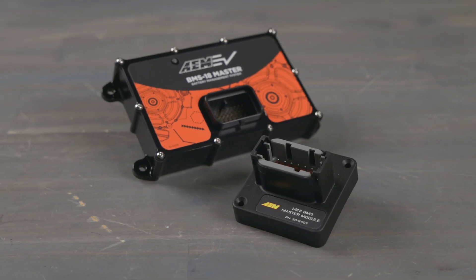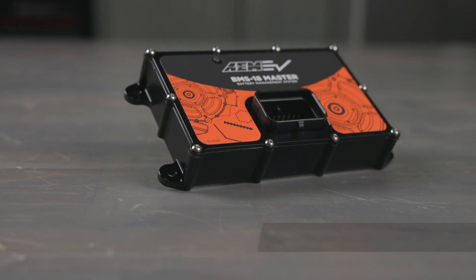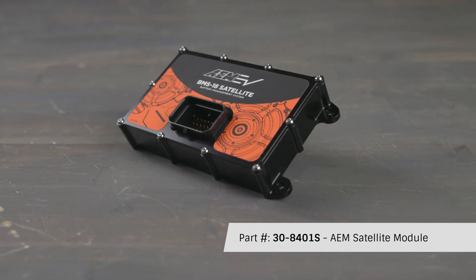Depending on which type of high voltage battery pack you're using, AEM offers BMS modules in both sealed and bareboard configurations. Our master module, part number 30-8401M, and our satellite modules, part number 30-8401S, both feature sealed build enclosures.